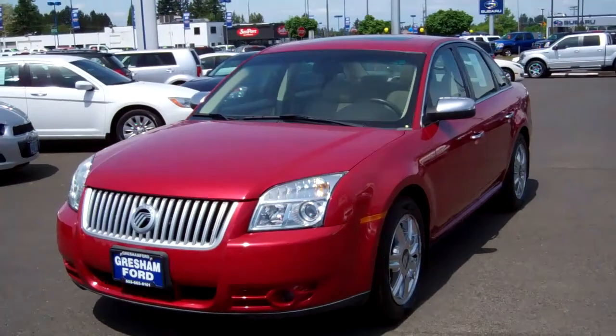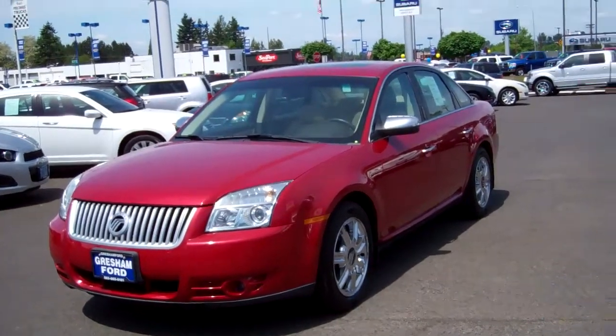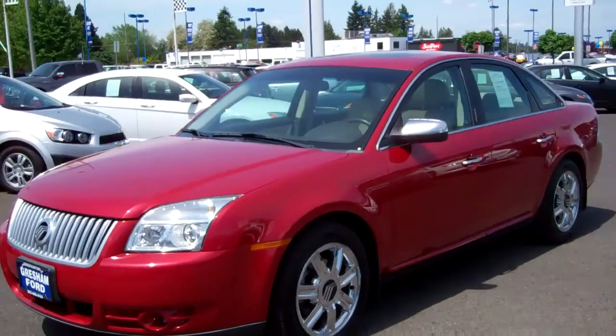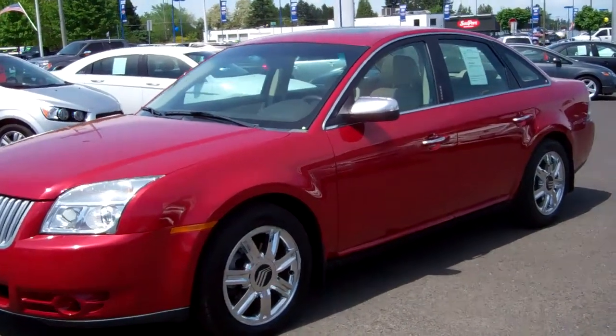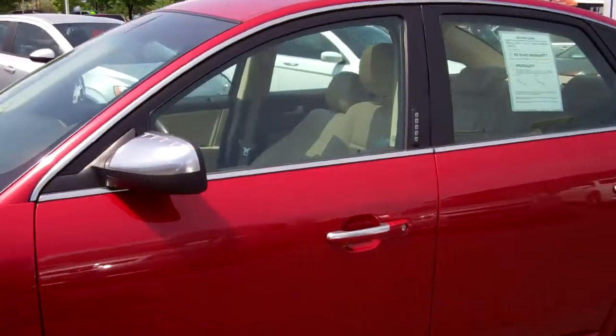This 2009 is in very pristine condition. With the Premier package, you get the factory fog lights, the chrome Mercury wheels, Sync by Microsoft, Bluetooth hands-free communication and entertainment system. Beautiful — loaded. You've got a factory-powered moonroof and heated leather seats.